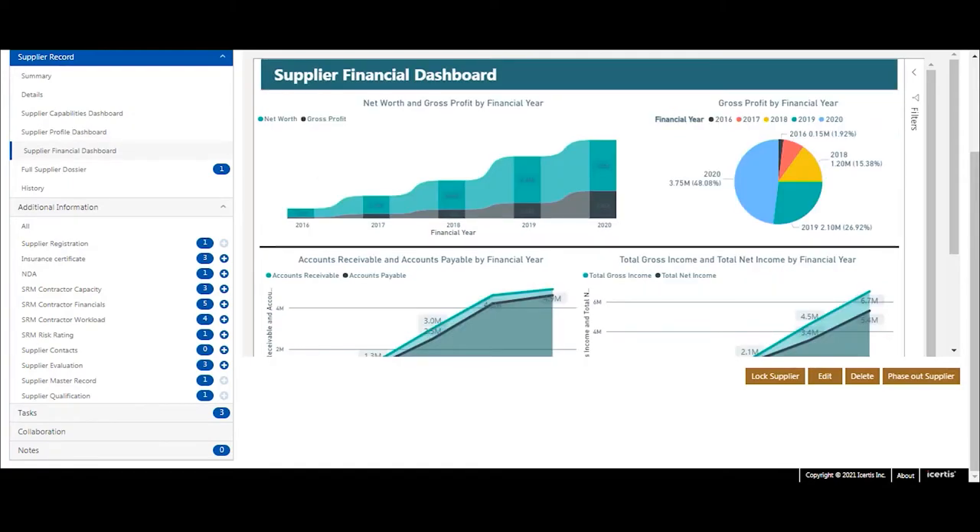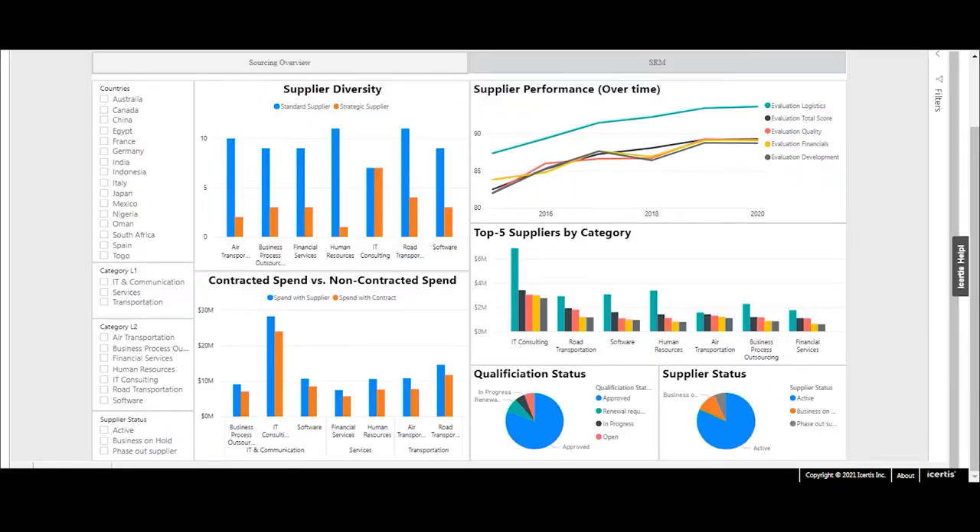All this information helps to provide a management dashboard to discover supplier diversity details, for instance on category level, see the development of a supplier's performance and qualification level, and discover non-contracted spend — so as to start specific activities based on these findings.